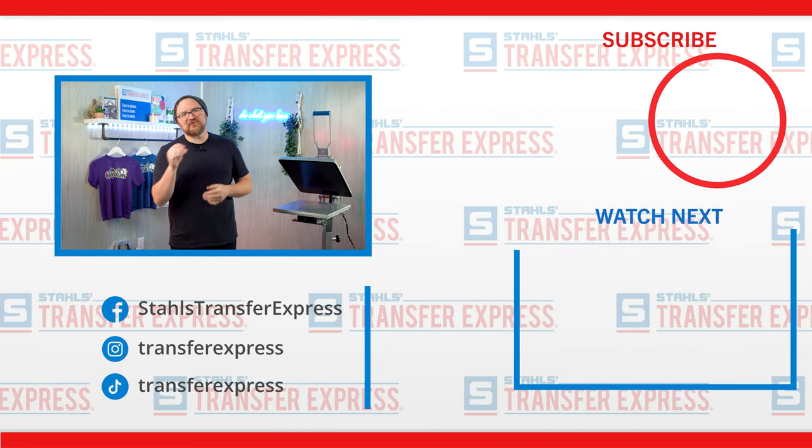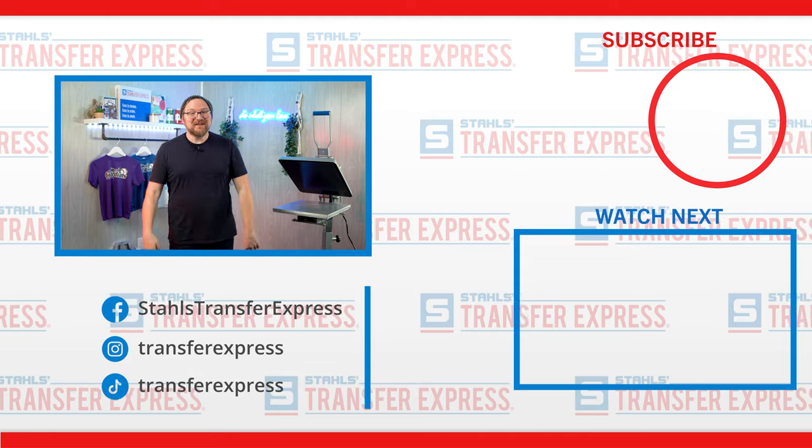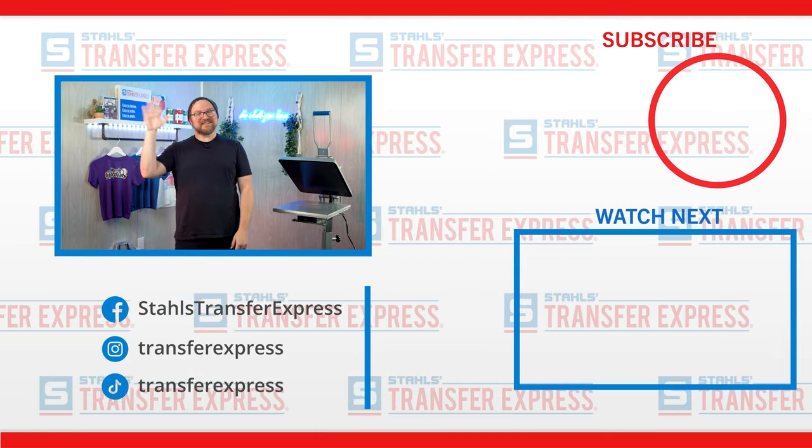So get out there and start printing youth apparel with confidence — maybe you'll find a new market to help bring in a whole bunch more profits. Be sure to subscribe to the Transfer Express YouTube page and hit that like button to stay up to date on all of our helpful t-shirt printing tips, tricks, inspiration, and education we're dropping every single week. Until next time, I'm Dave. Happy pressing.